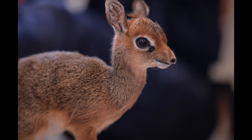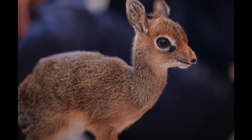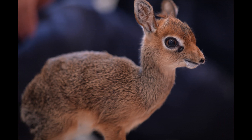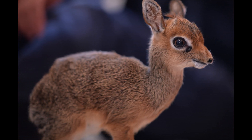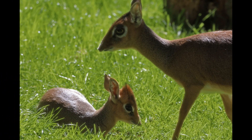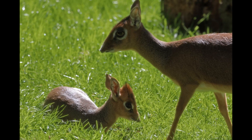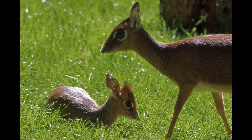The gestation period in Royal Antelopes is approximately six months. After this period, the female gives birth to a single fawn. The newborn is relatively well-developed and can stand and move shortly after birth. The female cares for and nurses the fawn, typically in a hidden location to protect it from predators.